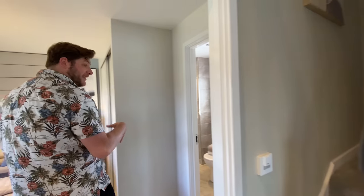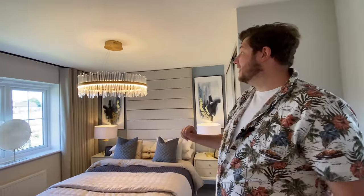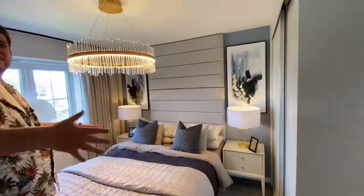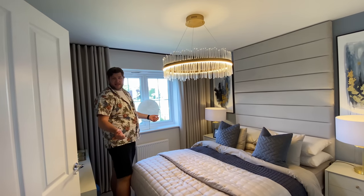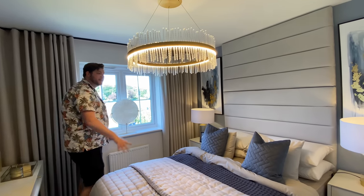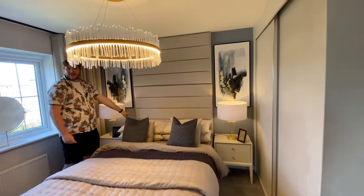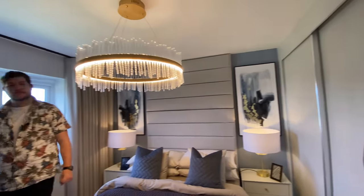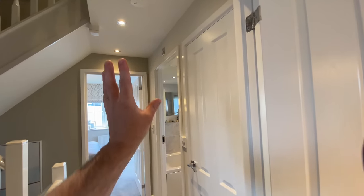Oh, look at that statement light - wow, I like that one! So including the ensuite, this bedroom is about the same size as bedroom two - it just has the ensuite, which we'll look at in a minute. There are two bedrooms on this level plus the bathroom. I think this is a double bed but you could fit a king in there because the bedside tables are quite wide. Look at this headboard - it's gorgeous! Also, you don't have to have the wardrobes - you'd have a wider room without them.